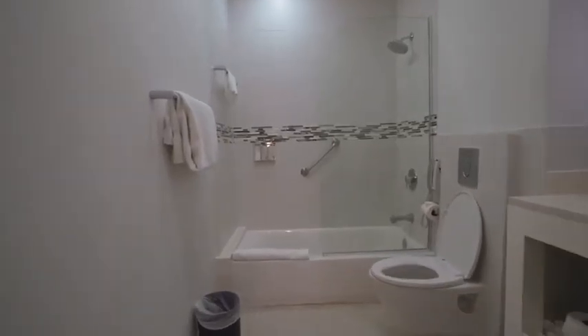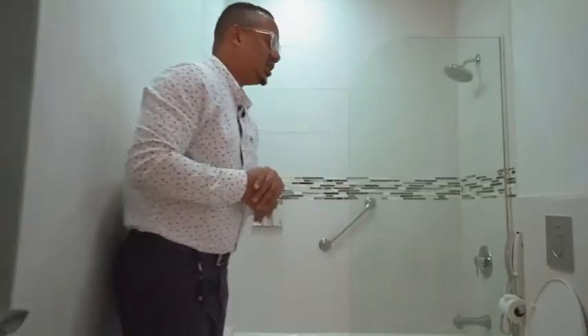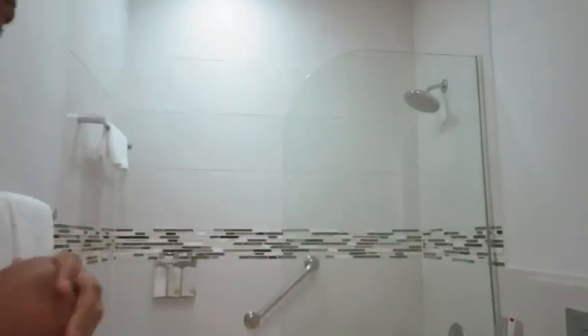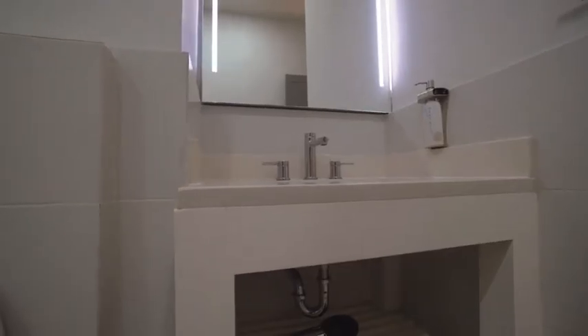We're heading into the bathroom — very modern, very chic of course. Very, very nice touches as you can see in this room.